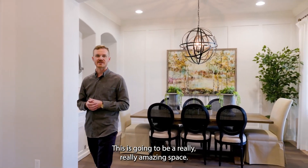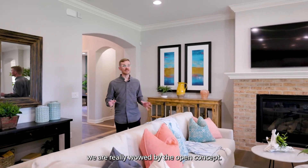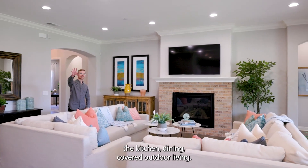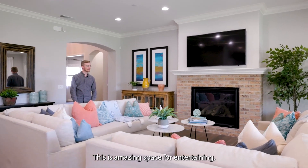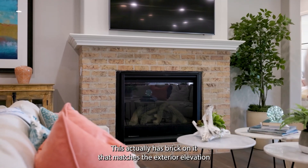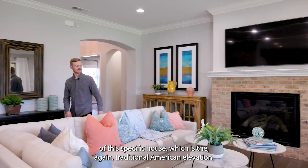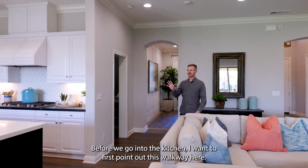As we enter this great room we are really wowed by the open concept — it is an amazing space and everything feels really connected. We have the living room area, the kitchen dining, and covered outdoor living all connected. This is amazing space for entertaining. I want to note that we have an optional fireplace here which has brick on it that matches the exterior elevation of this house — the American Traditional elevation — a really nice way to blend the outside and inside architecture.